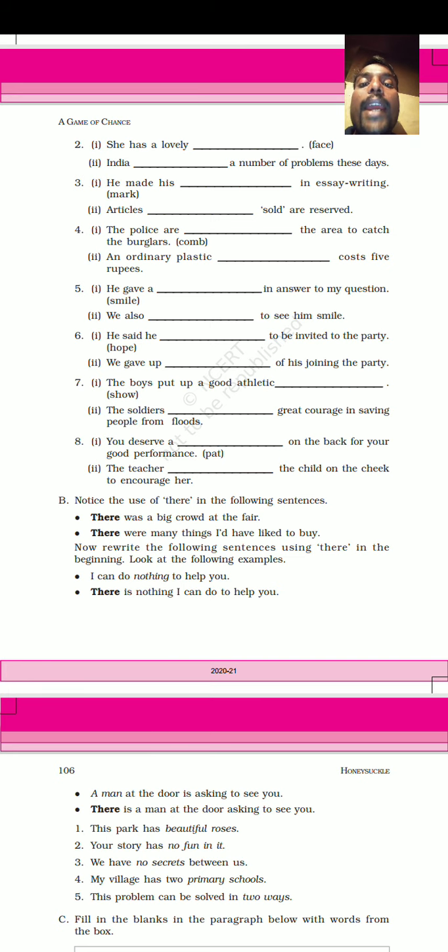He made his mark in essay writing. The word given is 'mark'. He made his mark in essay writing — this is the correct answer.